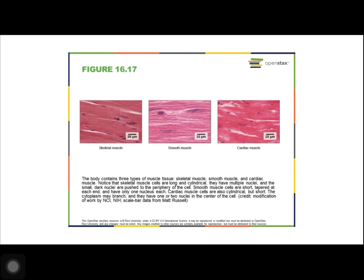Skeletal muscles are long and cylindrical and have multiple nuclei, and the small dark nuclei are pushed to the periphery of the cell. Smooth muscles are short and tapered at each end and have only one nucleus per cell. Cardiac muscles are also cylindrical but short.